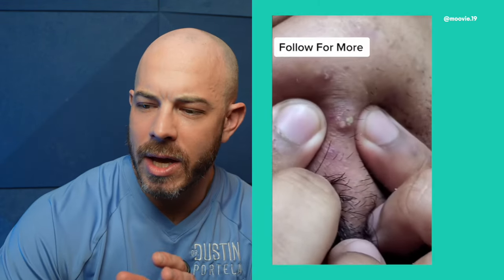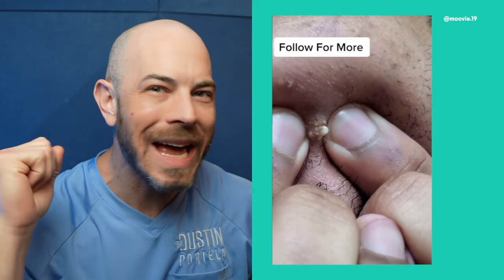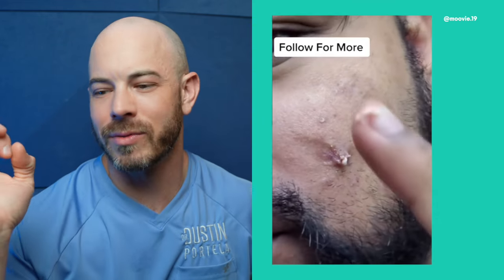Giant cyst on the cheek here. It looks like it's got multiple openings to the skin — so painful. This has a chance of leaving a scar when you break it like that. A derm could do this more cleanly with less risk of scarring.